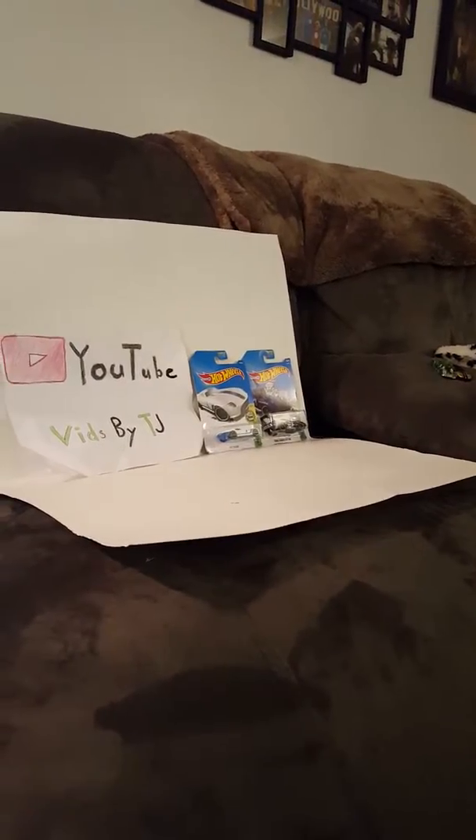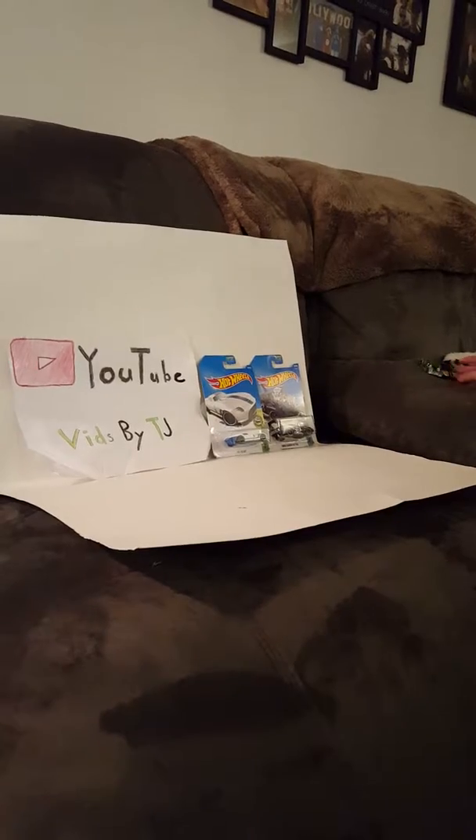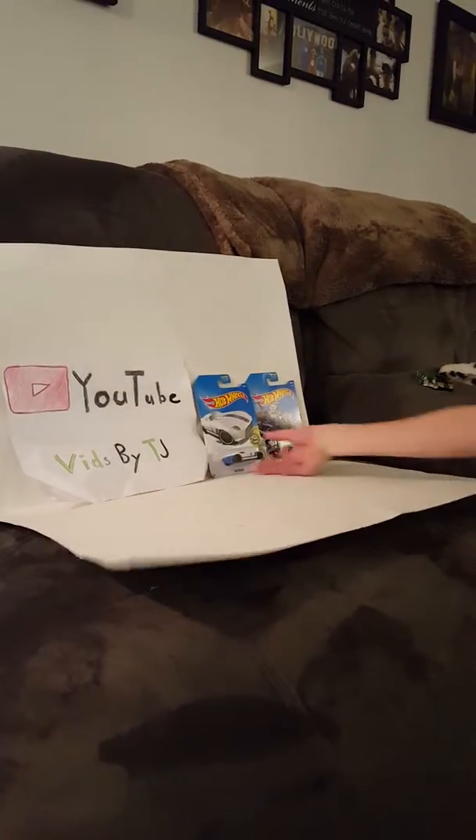Hey guys, it's me TJ here, and I got two more new Hot Wheels, as you guys can see in the background over here, the ones from the last video. Let's get the first one.